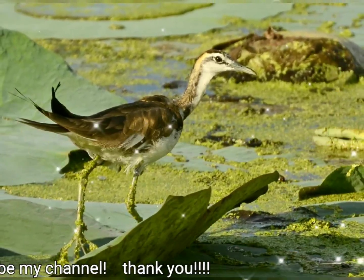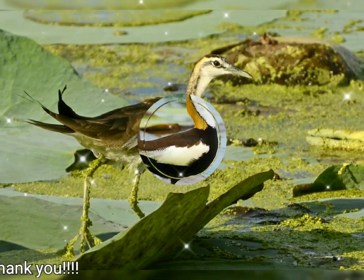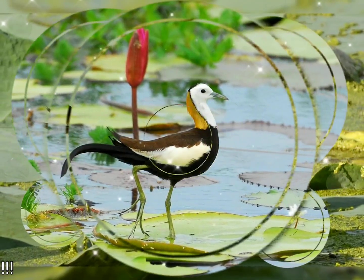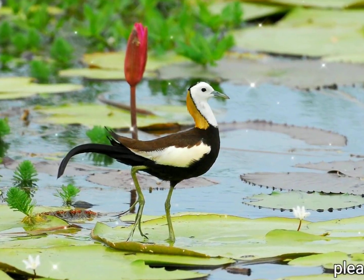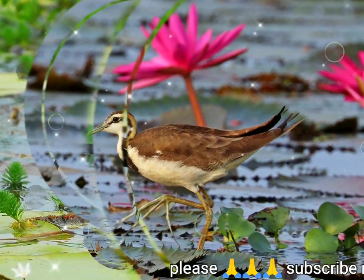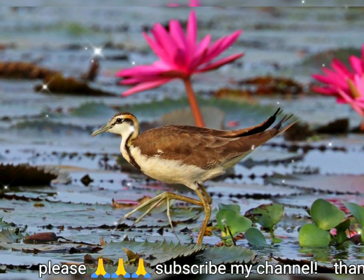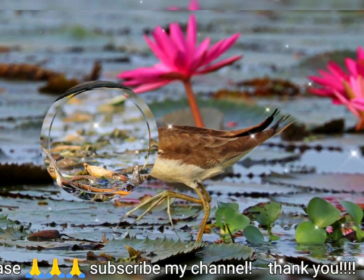Shufeldt described the skeletal features of a specimen from Luzon as being typical of jacanas except that the skull resembles in some ways those of sandpipers. The skull and mandibles are slightly pneumatized, unlike the other bones, and the sternum has a notch on the side which serves as attachment points to long and slender xiphoidal processes.